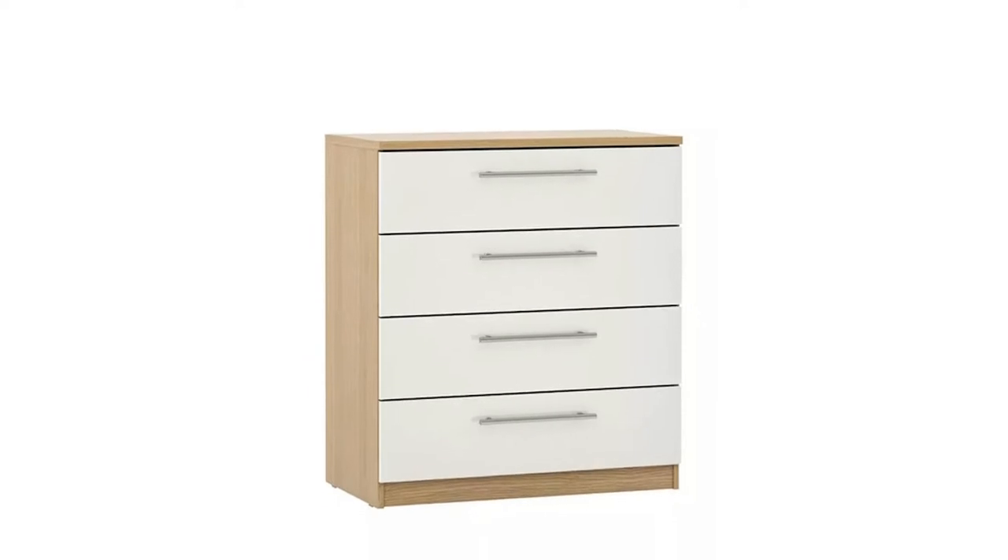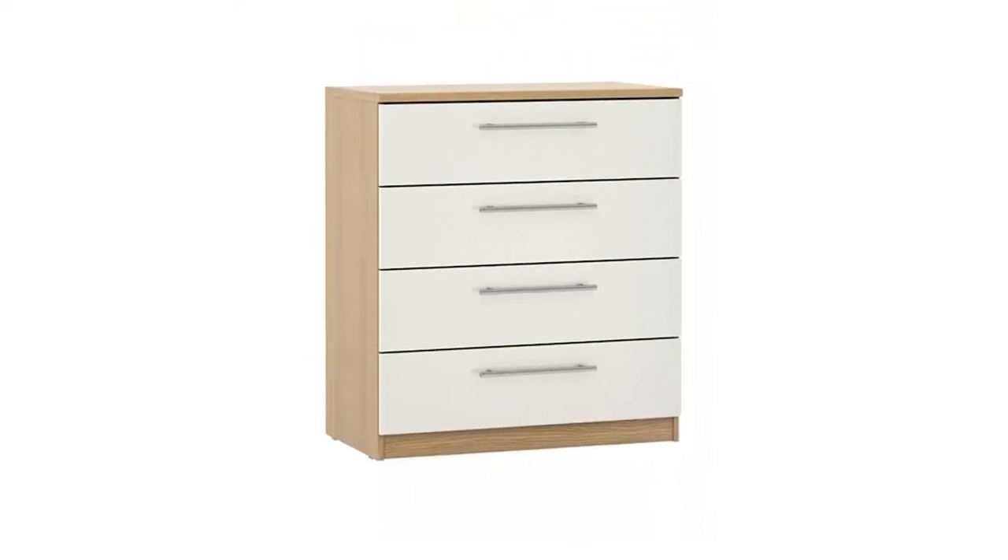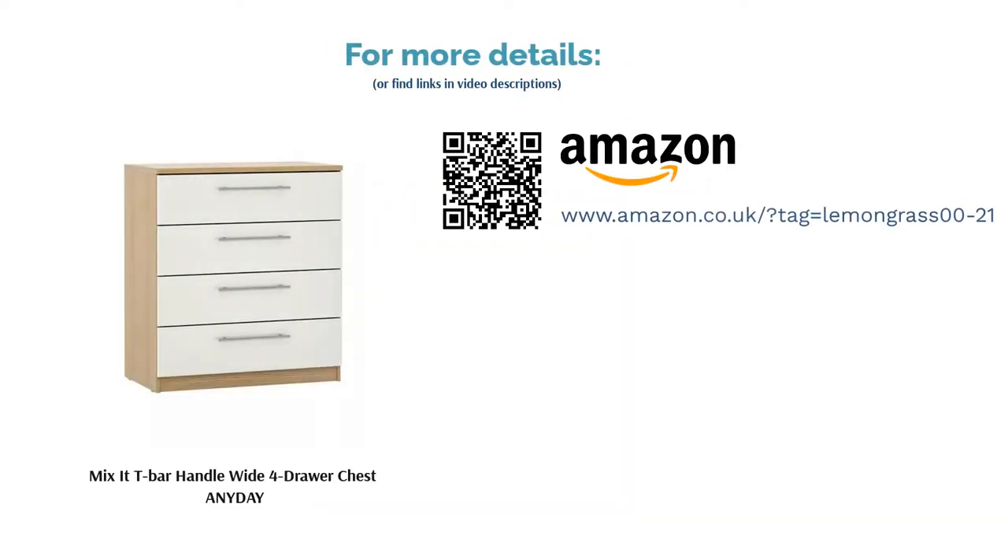The furniture itself is well-designed with four large, spacious drawers, each with long and comfortable pull handles. The style incorporates two finishes — a classic white and oak effect — although this can be mixed and matched should you prefer. It's simple, smart and guaranteed to fit seamlessly in most modern homes.